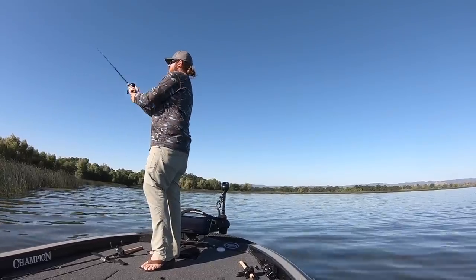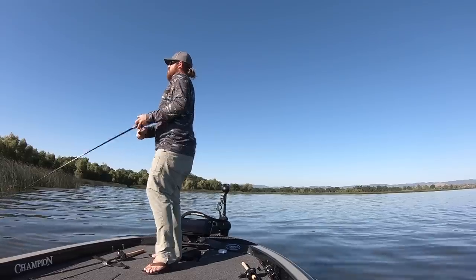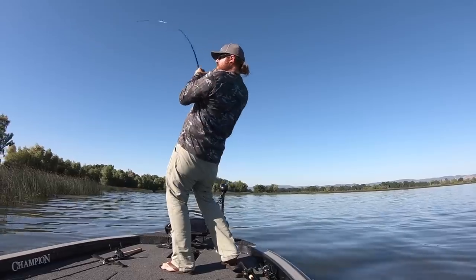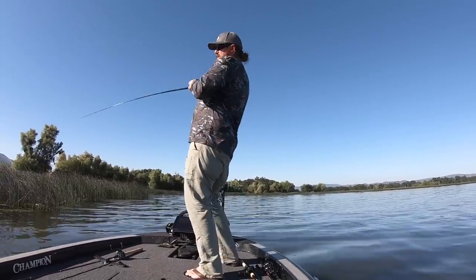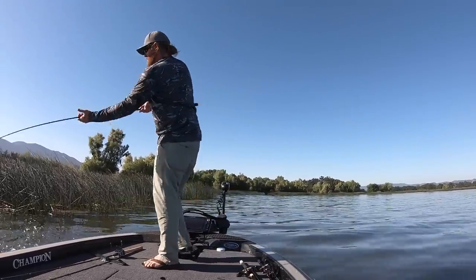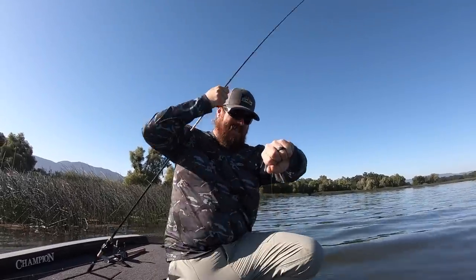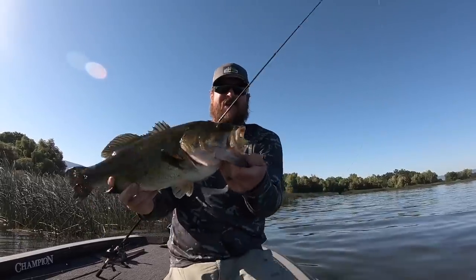The time of day when nobody wants to be on the water is an amazing time to throw a frog. The higher the heat, the more shade is key. Bass that are up shallow will get right up in the darkest shade they can — they'll get up in heavy cover, under docks, under matted vegetation. And the frog is a huge player in that situation.